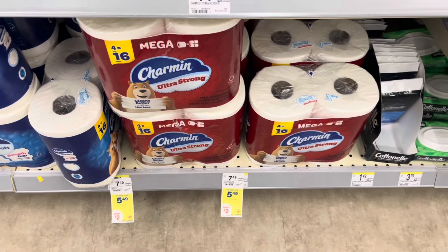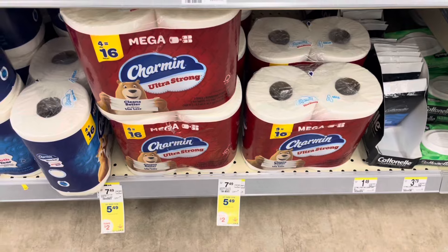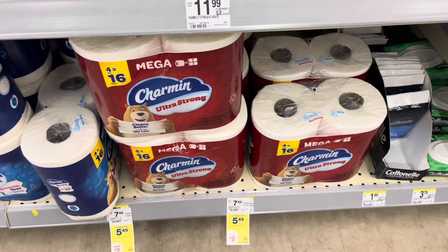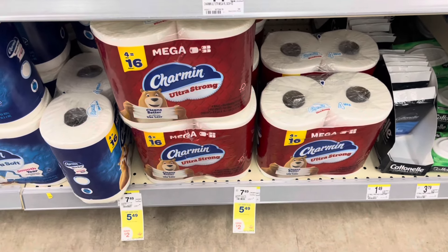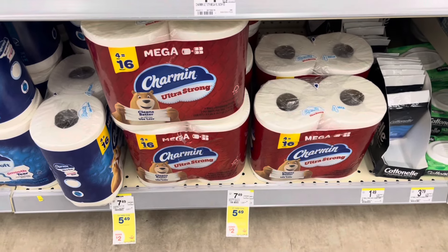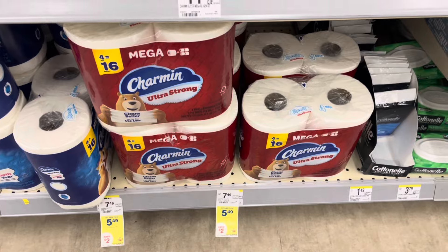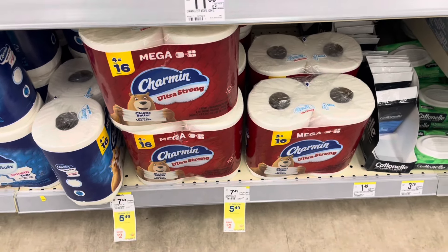Charmin and Bounty products are also $5.49. Buy four, earn back a five dollar register reward. If you haven't done the P&G rebate, you can do the spend twenty earn five, because this will be over twenty dollars in products. It'd be $21.96. We have a fifty cent digital, so you'll pay $21.46, earn back a five dollar register reward. And if you have the five dollar P&G rebate, it'd be $11.46 for all four.